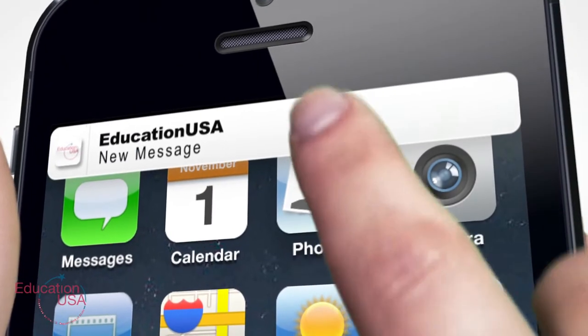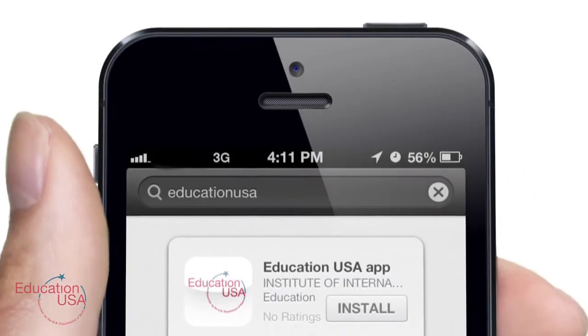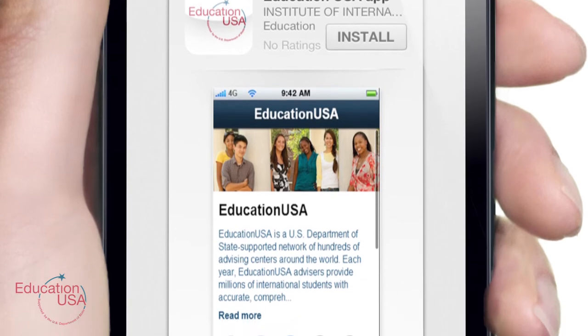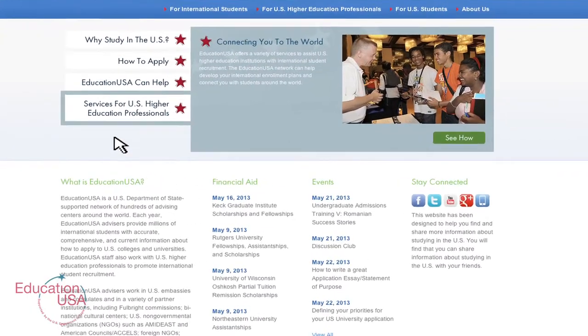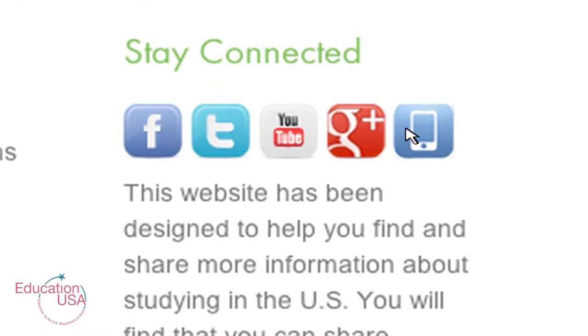The app will also send you notifications on major EducationUSA programs about studying in the United States. To get the app, simply search your mobile app store for EducationUSA or visit www.educationusa.state.gov and click on the mobile app icon.